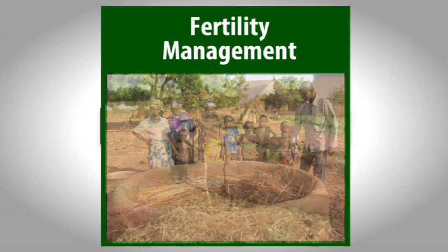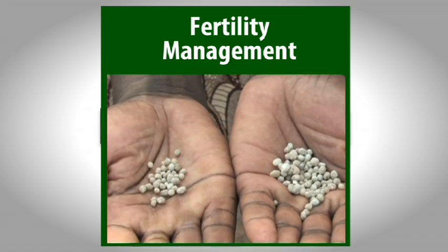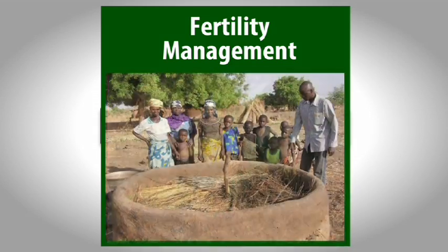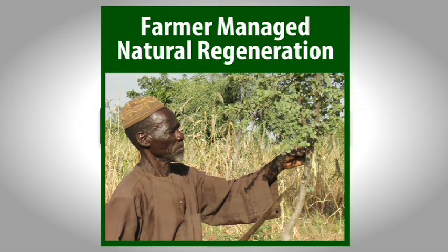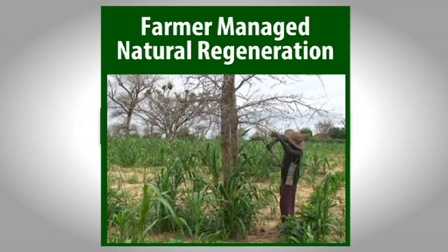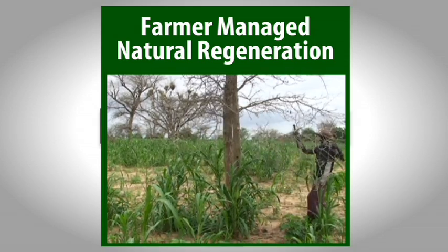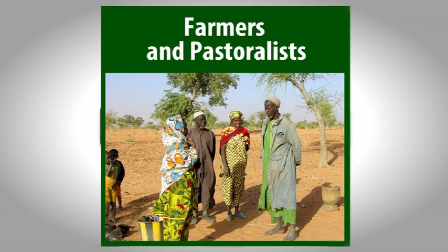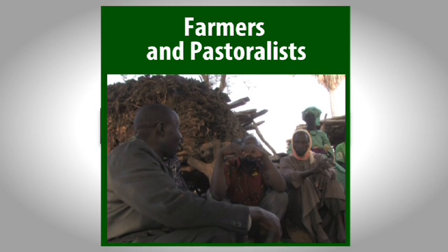Soil fertility management can be improved through adopting compost pits and through the use of strategic microdosing with fertilisers. Both techniques are taking off fast. In Niger and elsewhere, farmer-managed natural regeneration of self-seeding trees has led to a remarkable recovery in much-valued agroforestry species. Sustainable land management isn't only about technologies – it involves families and communities as well.